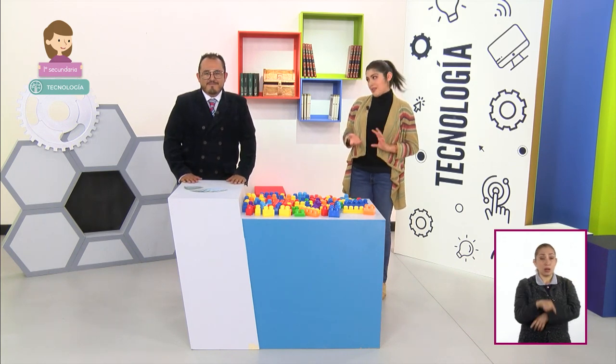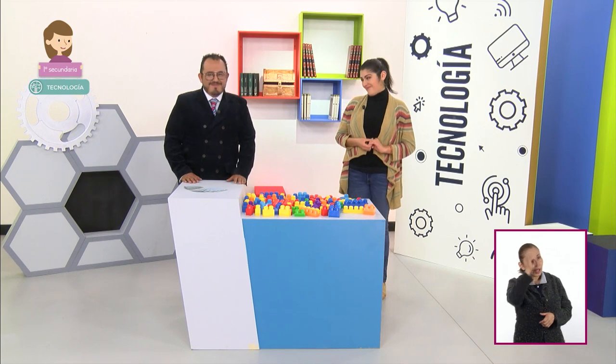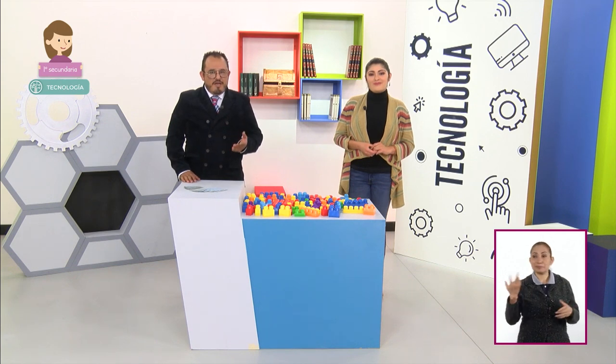¿Les parece bien si iniciamos con la sesión y más adelante retomamos este tema? Sean bienvenidas y bienvenidos a una nueva sesión de Aprenden Casa 2 de la asignatura Tecnología de Primer Grado. Soy el profesor Elías Enrique Rula Esparza. Me acompaña la profesora Teresa Valencia Islas.